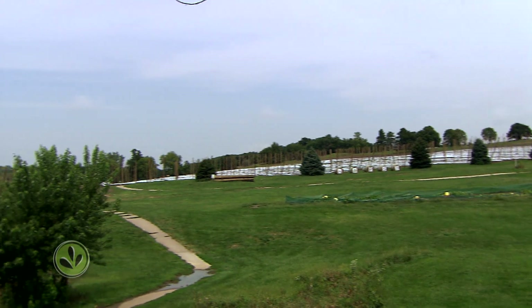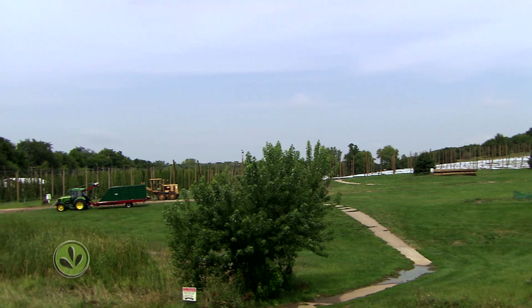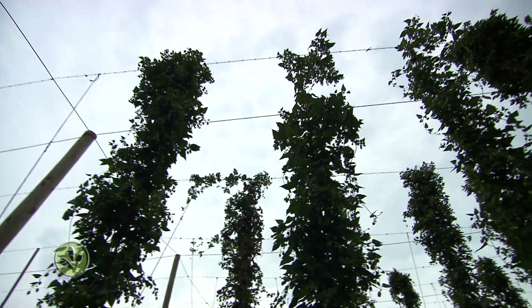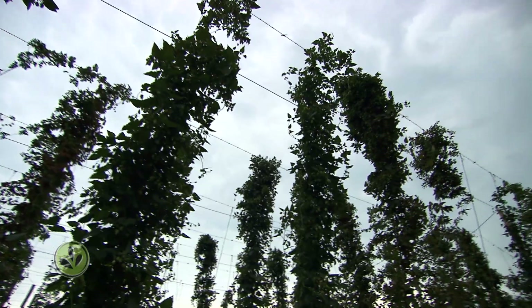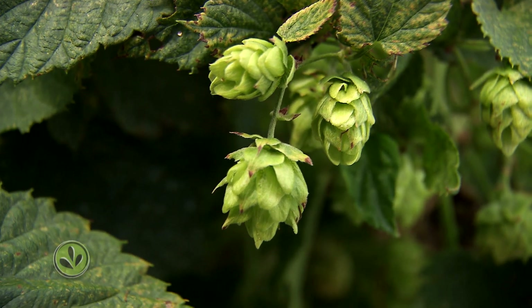Two years ago, Wiles and her husband decided to make a big investment in one of the essential ingredients of beer: hops. As craft beer started to get popular, people started to look into growing it more in a lot of the non-traditional growing areas. The traditional growing areas are identified as Washington, Oregon, and Idaho. They've been growing hops forever there and they've had the market for a long time.